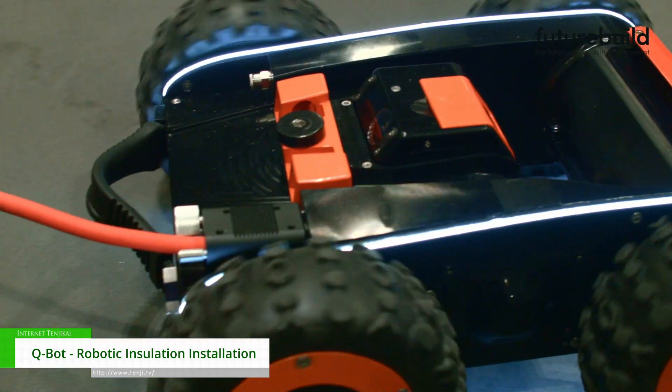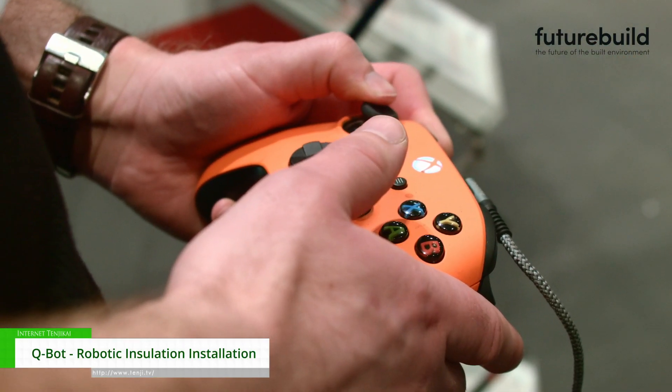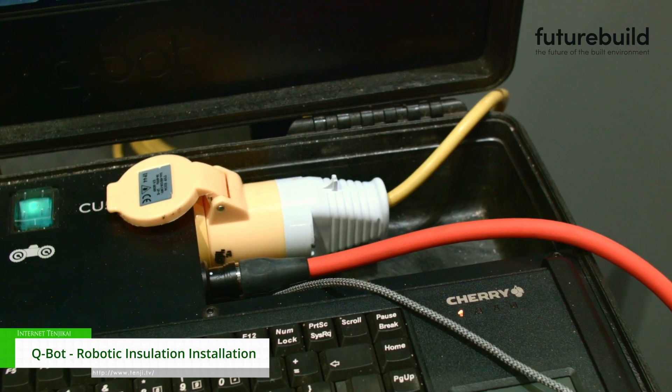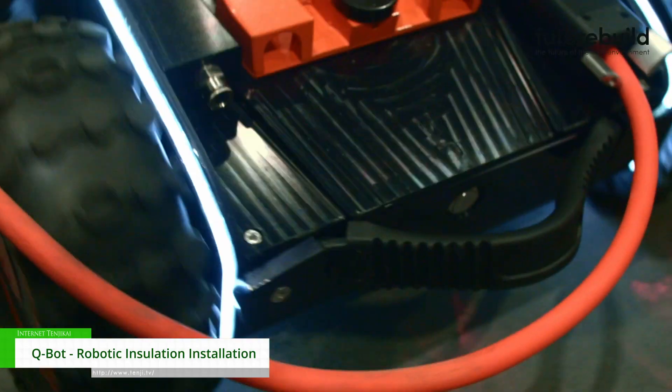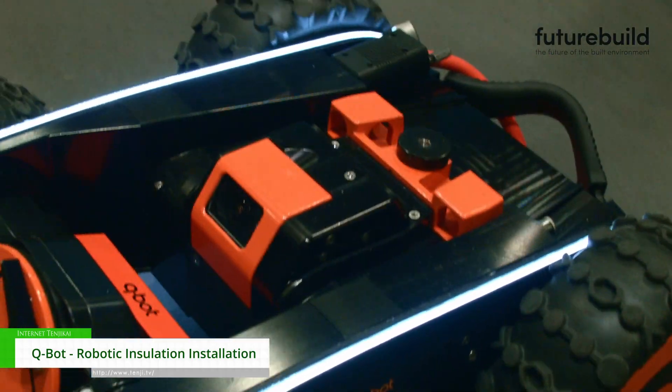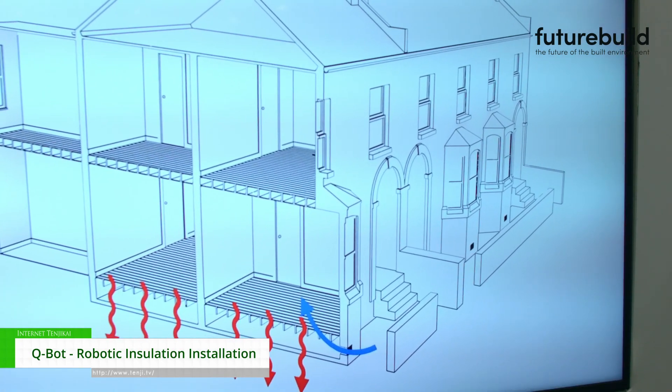We've seen some fantastic clients here — a real opportunity for people to learn about how to use innovative technologies to decarbonise and reduce the demand for heat in their homes. The specific problem that we've designed this robot to address is ventilated, uninsulated, suspended timber and concrete floors, which draw in a lot of cold and a lot of ventilation, which can cause a huge amount of challenges for your heating system.